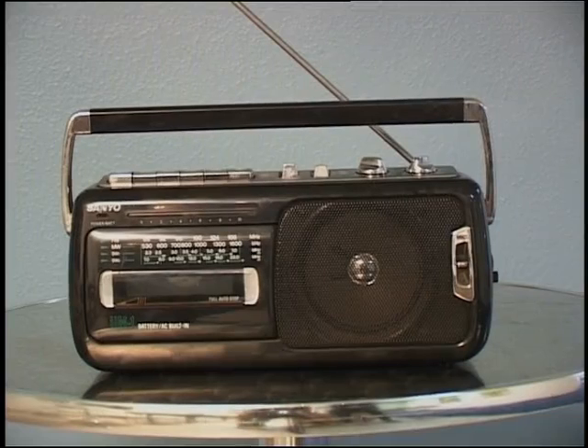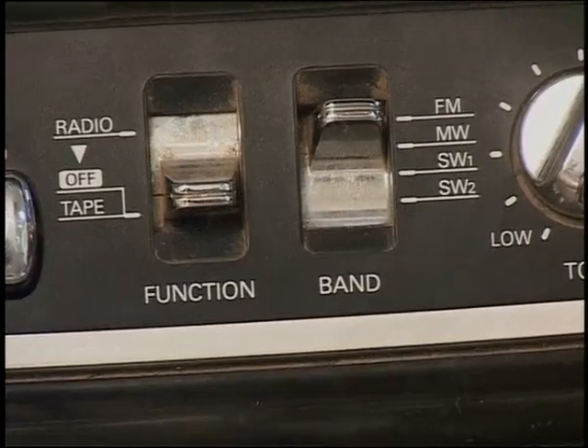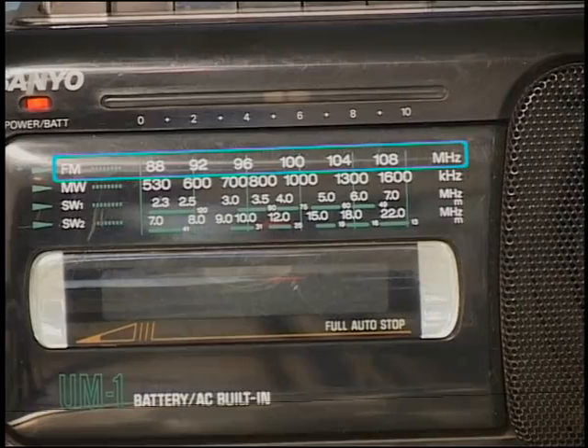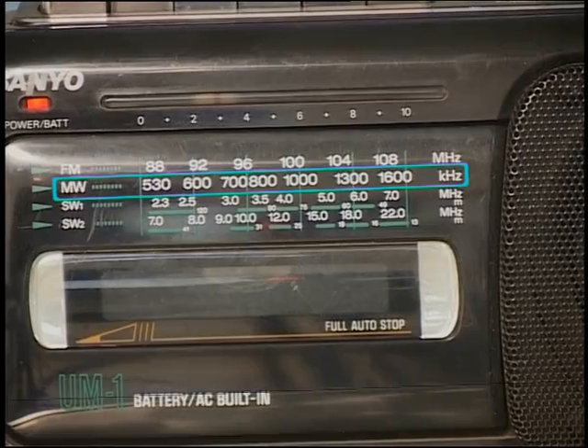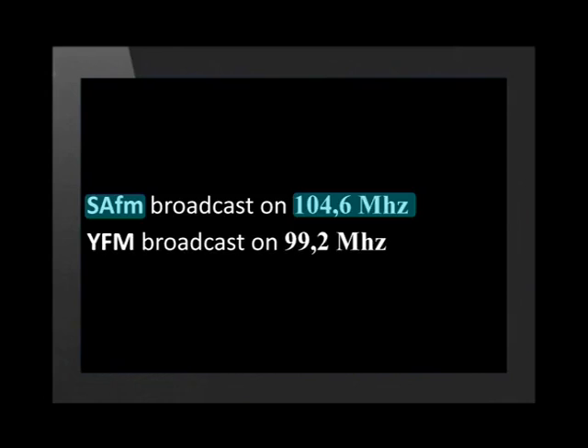Look at the tuning dial of the radio here. It has two bands or sets of frequencies. The FM band is the frequencies from 88 to 108 megahertz and the medium wave band is the frequencies from 530 kilohertz to 1710 kilohertz. The SAFM station broadcasts on 104.6 megahertz and YFM on 99.2 megahertz.